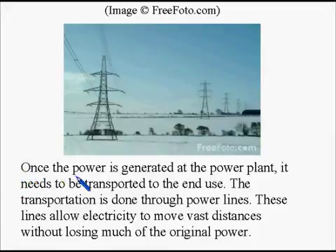Once the power is generated at the power plant, it needs to be transported to the end use. The transportation is done through power lines. These lines allow electricity to move vast distances without losing much of the original power.